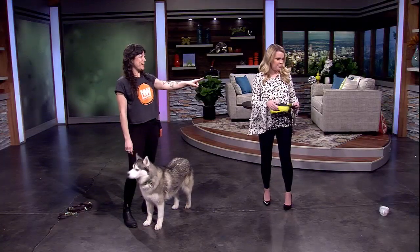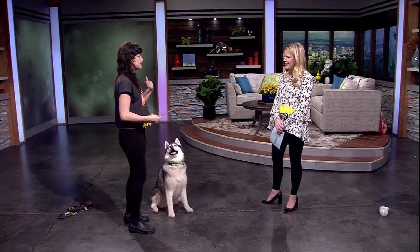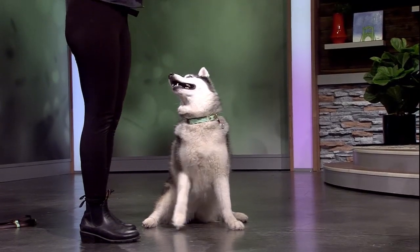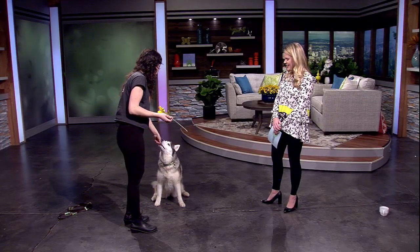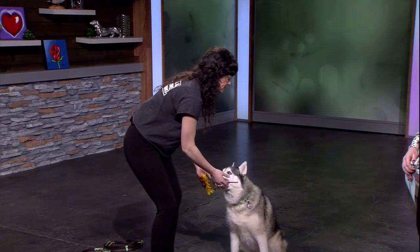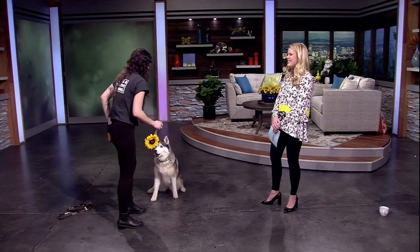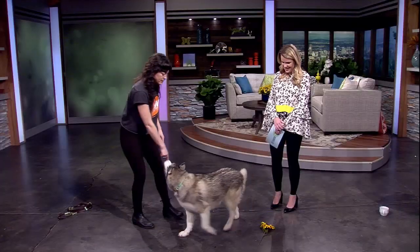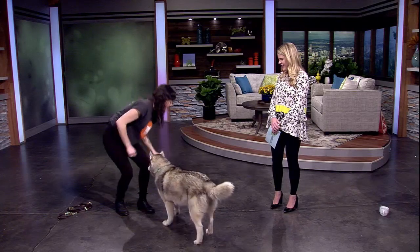We have one more — a prop: this beautiful sunflower. This one's a lot more advanced. We're going to use a training method called shaping, which is capturing small approximations towards an end goal. The end goal is that she holds and then retrieves the flower, but I'm going to start by just marking her for interacting with it at all — yes. That time I added a little bit of duration — yes, very nice — just inches at a time. Yes — she's so good! And then with a lot of practice you might be able to get a full retrieve.